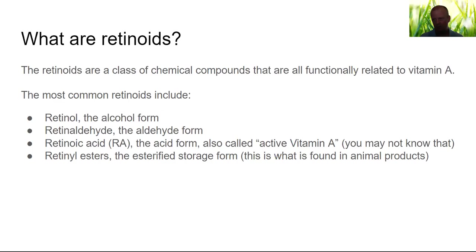Then we have retinoic acid, the acid form — also called 'active vitamin A' by researchers who believe it's necessary. You may not know that active vitamin A is actually retinoic acid, because everybody talks about retinol and retinaldehyde. The active stuff is retinoic acid, and it's actually the most poisonous form. Retinol esters are the esterified storage form found in animal products. Everybody likes to talk about retinol as the animal form of vitamin A, but if you look it up — in liver, dairy, or eggs — what's mostly there is not retinol; it's retinol esters.